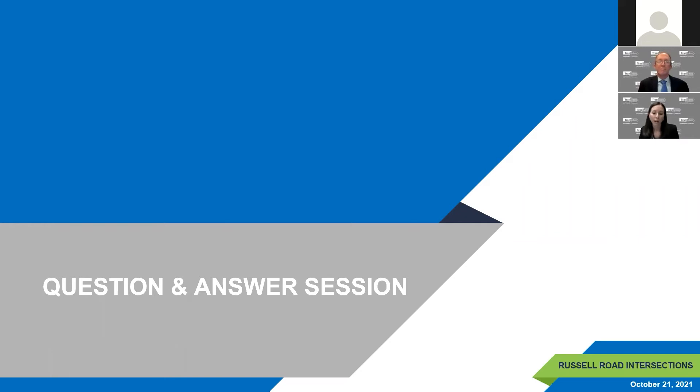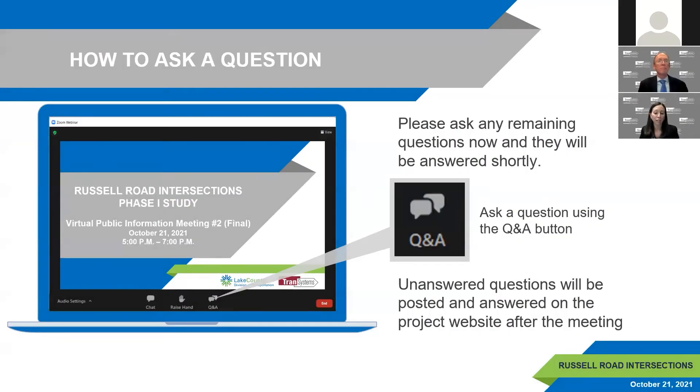That concludes our presentation and we thank everyone for their participation tonight. We will now begin the question and answer session. Please use the Q&A button at the bottom of your screen to type in questions. All questions may not be answered due to time constraints, but unanswered questions will be posted on the project website within a few days after the meeting.